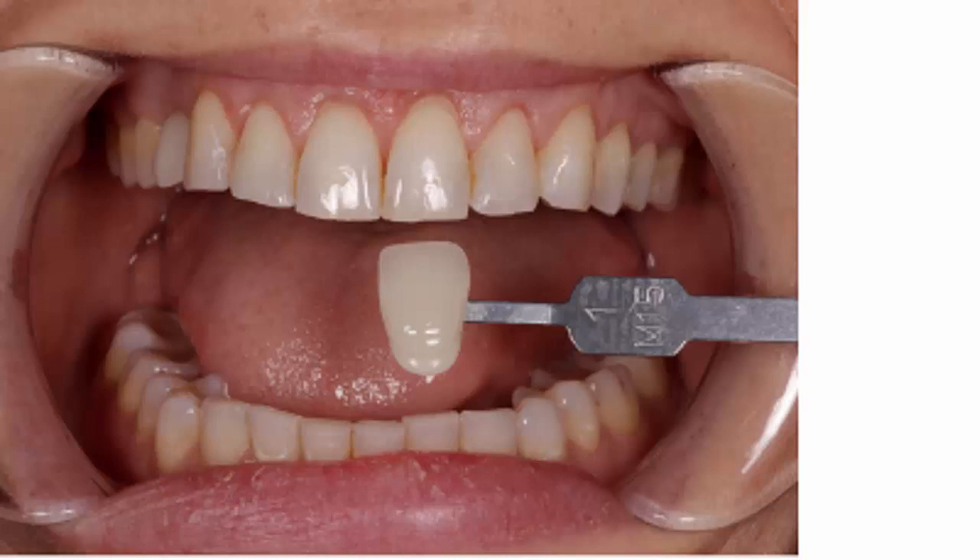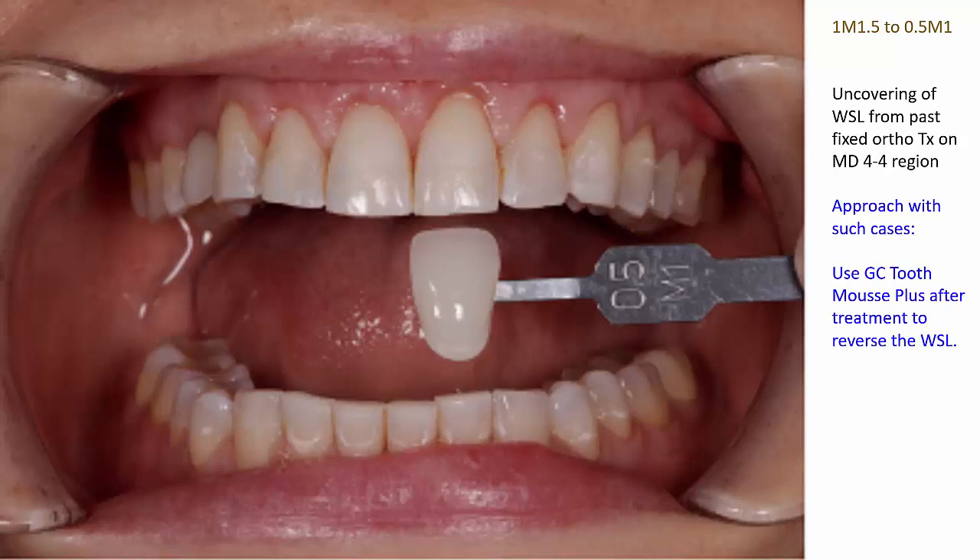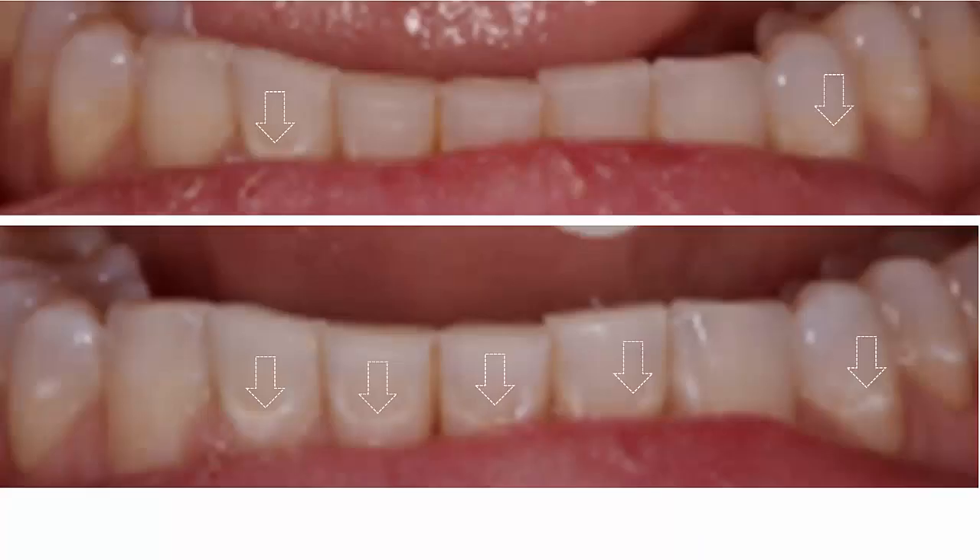Here is a case which is a 1M1.5 at baseline and transitions to a 0.5M1. Importantly, this patient previously had fixed orthodontic appliances. We can notice in the after image that the white spot lesions — decalcification events which occurred around the brackets — are now much more obvious. The management of these is exactly the same as for fluorosis: apply GC Tooth Mousse Plus immediately and get the patient to continue, which will reverse the white spot lesions. If we zoom in and compare the before and after images, we can clearly see the outline of the brackets and more of these lesions on the post-treatment image.